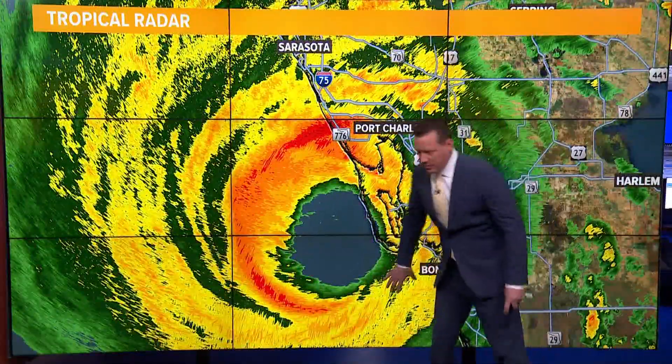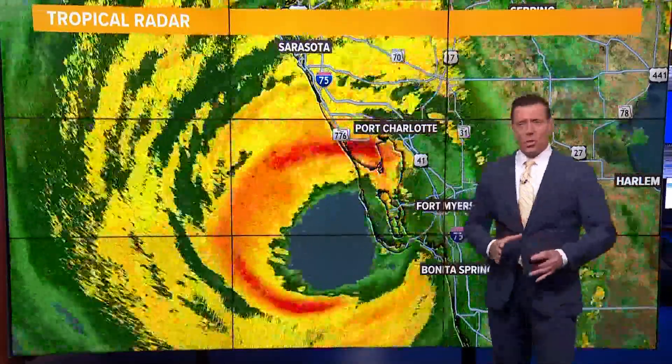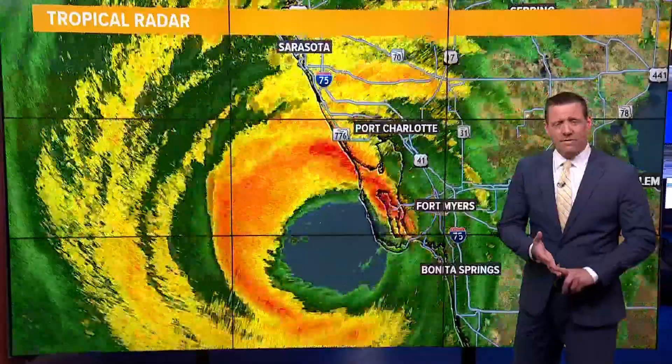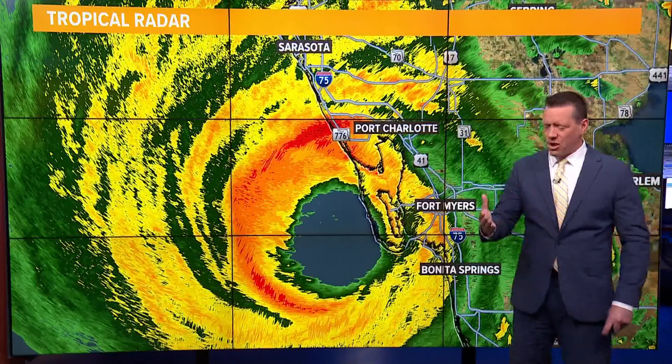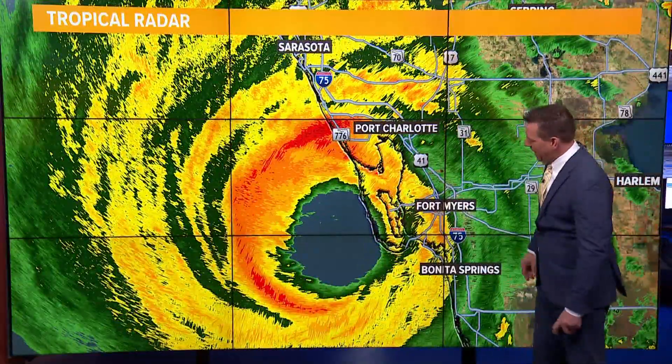What we refer to as the dirty side of that hurricane is that onshore wind — very strong winds in excess of 155 miles an hour, making it a very strong Category 4, with wind gusts approaching almost 200 miles an hour.